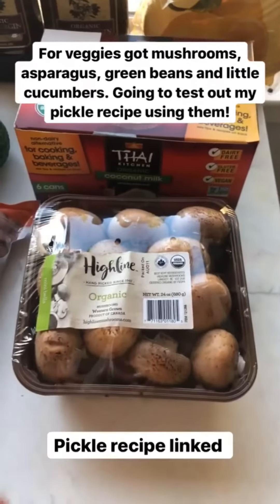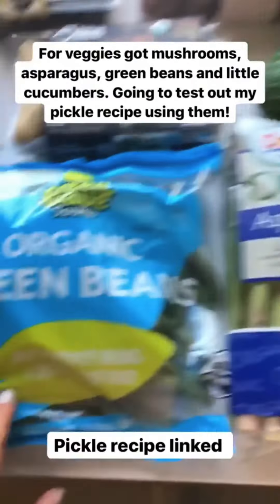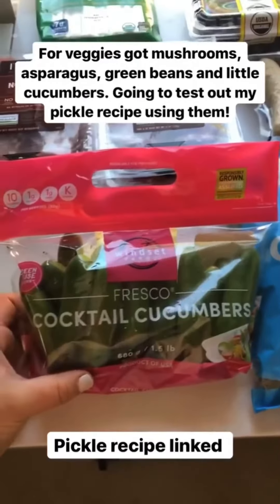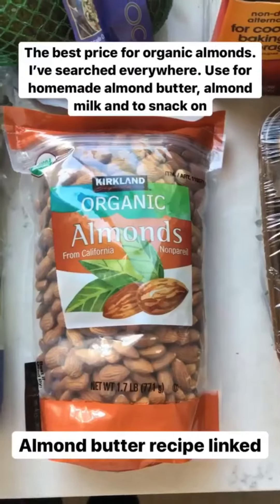For veggies, I got some organic mushrooms, organic asparagus, and organic green beans. I also got these little cucumbers because a lot of you were asking if my pickles will work with little cucumbers, so I'm going to try it out for you guys and let you know.